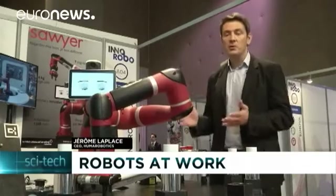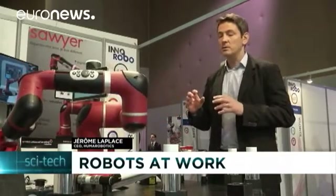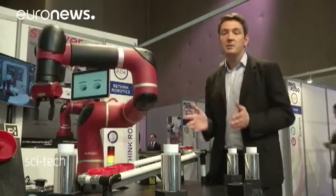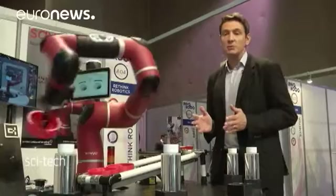I think the future for co-bots will be to have co-bots more and more efficient, more and more easy to program. The idea is not to have a single robot in a single place for many months, but to have a robot doing many tasks in just one day.